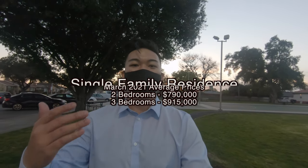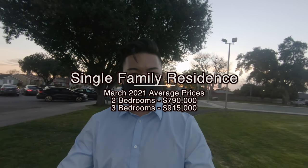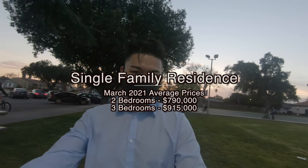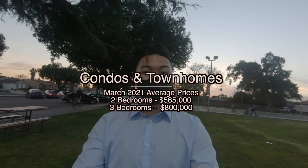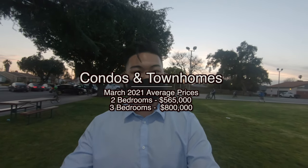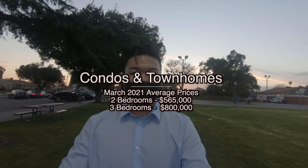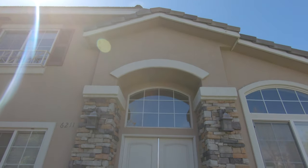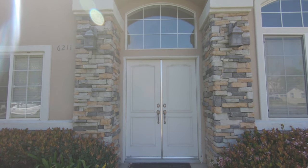So Calvin, what about price in Temple City? Well, for single family properties, if you're looking for a two bed, you're running just about $790,000, and a three bed just over $900,000. For condos and townhomes, you're looking at $565,000 for a two bed, and just about $800,000 for a three bed. With that being said, let's take a look at this four bed, three bath, 1,900 square foot property listed at $899,000.